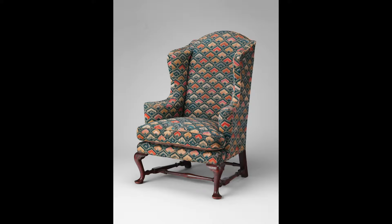The chair is rare in two ways. First, it has survived with what is currently thought to be its original needlework upholstery, and second, we know the name of the man who upholstered it.